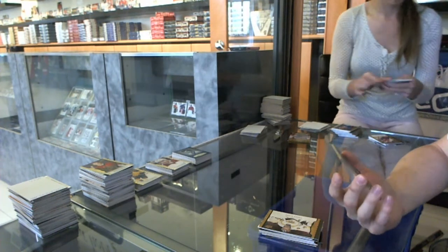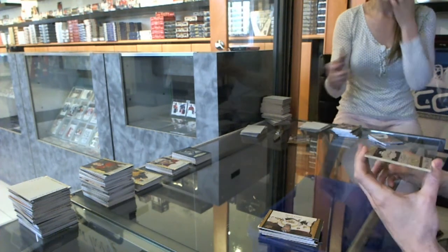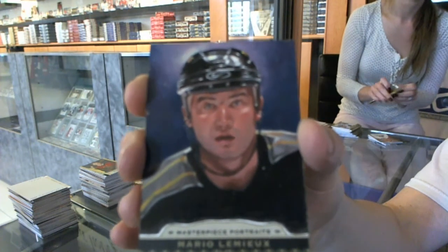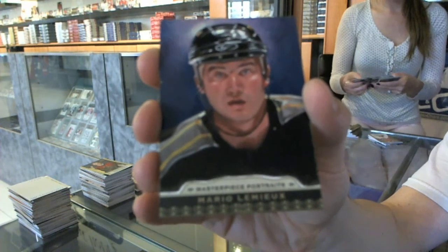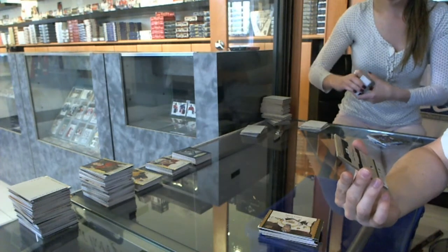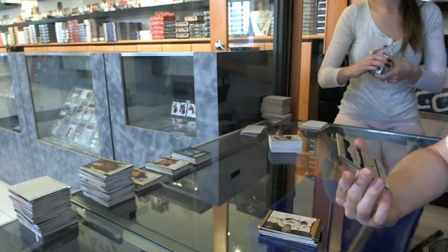We've got a Masterpiece portrait — one of the original paintings — numbered five of ten for the Pittsburgh Penguins, Mario Lemieux. Masterpiece painting, five of ten for Mario Lemieux. Congratulations — you have received a hand-painted, one-of-a-kind Upper Deck Masterpieces Portrait Arts Card. Enjoy your art card. The Richard P. McWilliam family.